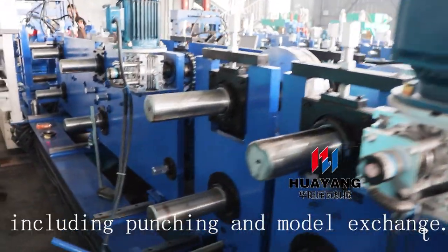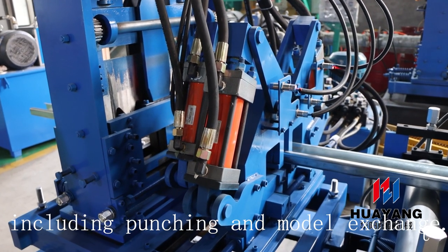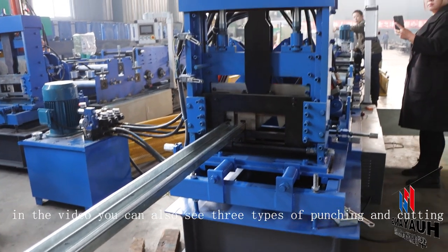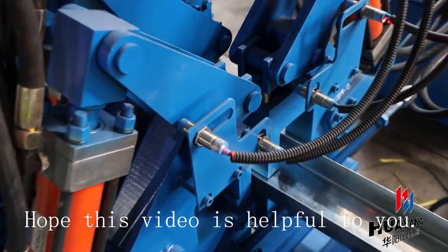The CZU exchange only takes three minutes. In the video you can also see three types of punching and cutting. Hope this video is helpful to you.